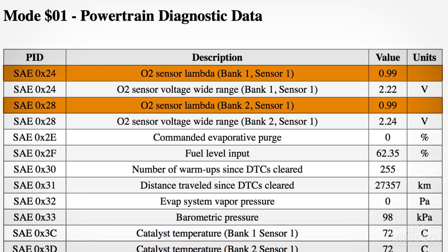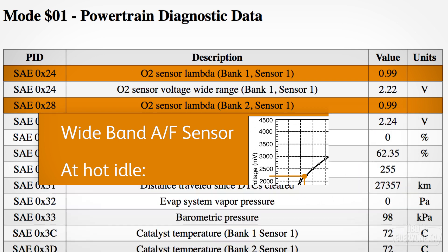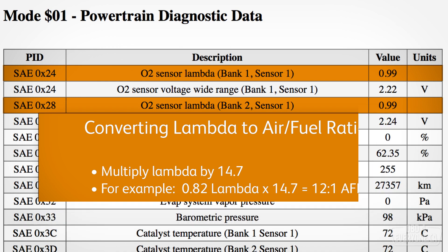O2 sensor lambda, bank 1 and 2, sensor 1. The term sensor 1 tells us the O2 sensor is positioned before the catalytic converter. However, it's not actually an O2 sensor — it is a wideband air fuel sensor that reports the actual air to fuel ratio in lambda. For a gasoline engine, a lambda of 1 equals an air fuel ratio of about 14.7 to 1, and that's the typical value to expect at a hot idle. To convert lambda to an air fuel ratio, just multiply it by 14.7. For example, a lambda of 0.82 equals an air fuel ratio of just over 12 to 1.